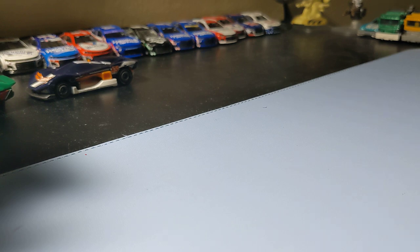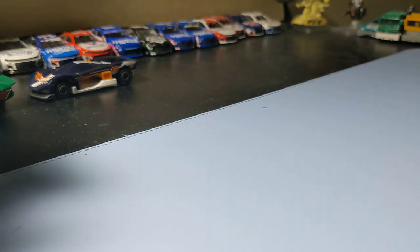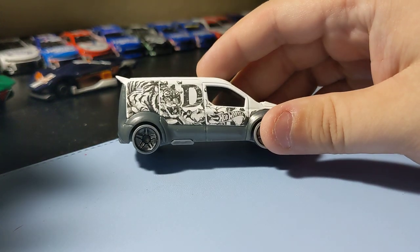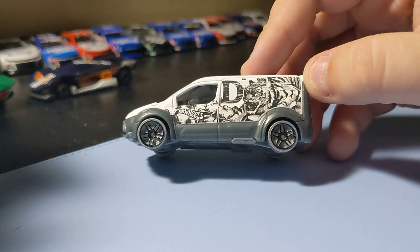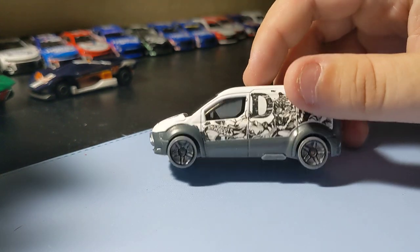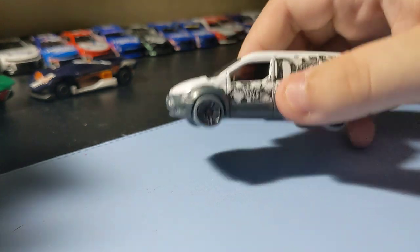Next up is the Ford Transit van. Pretty cool — it's a neat little casting. It's part of the Hot Rules Arts car, so that's why it has all this craziness on it. It's a pretty cool casting; it has that Ford symbol there. The wheels are okay, not the coolest, but it's an okay van. Just a regular old van, so that's pretty cool.